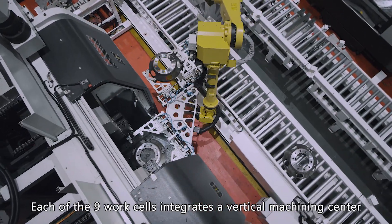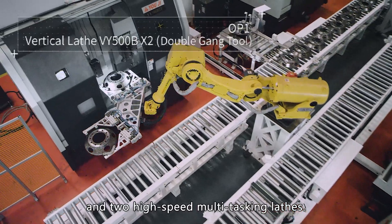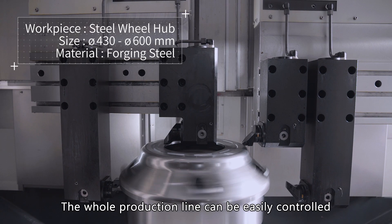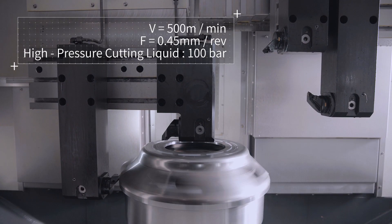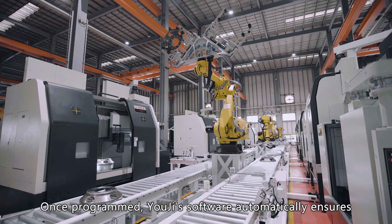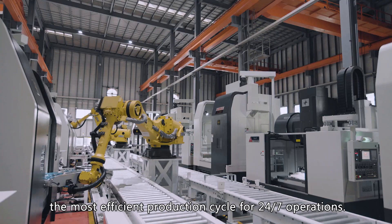Each of the nine work cells integrates a vertical machining center and two high-speed multi-tasking lathes. The whole production line can be easily controlled and monitored from the smart control center. Once programmed, Yoji's software automatically ensures the most efficient production cycle for 24/7 operations.